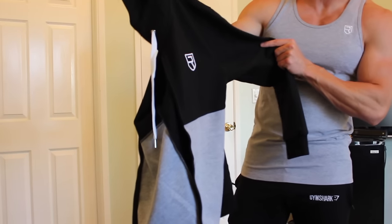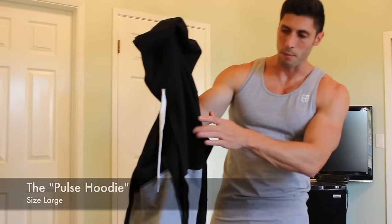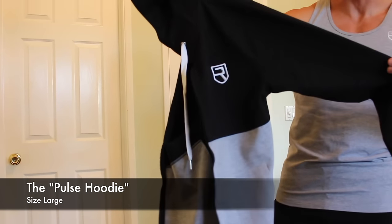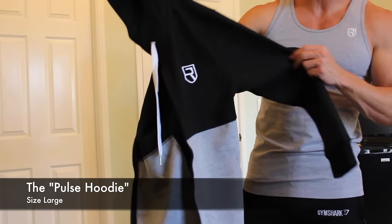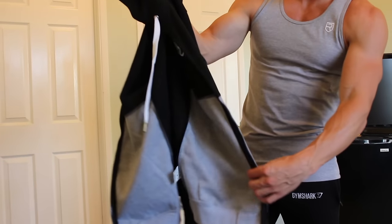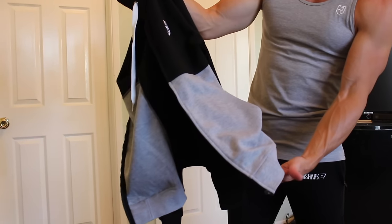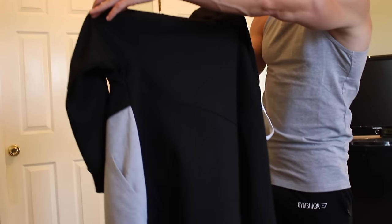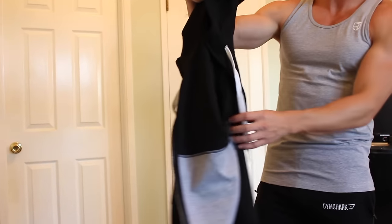The next thing we're going to be looking at — I believe this is the Momentum hoodie. The logo is embroidered, which is really nice. The material is really nice, some sort of heavy-duty cotton, and it also has just a little bit of stretch in it. There are pockets, a nice paneling going across the back, and some big fat drawstrings. Let's throw this on.